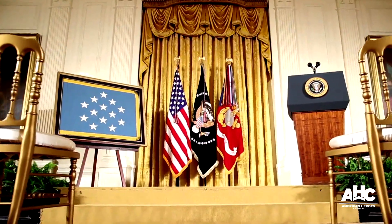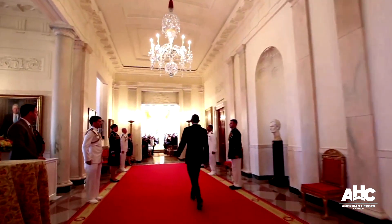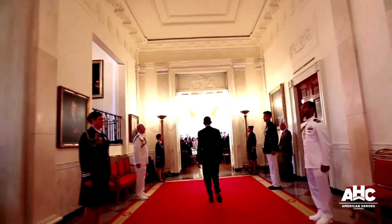When you look at the White House today, the only original part of the house that you're actually seeing is the outer walls. Everything that exists when you step in the front door dates to 1950.